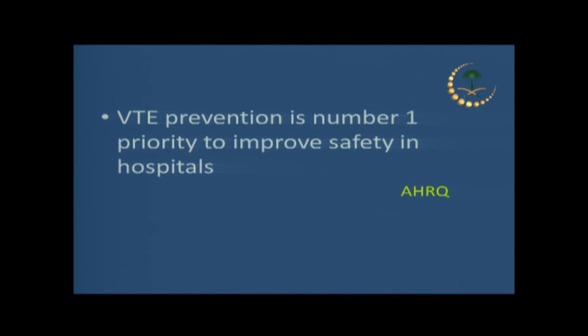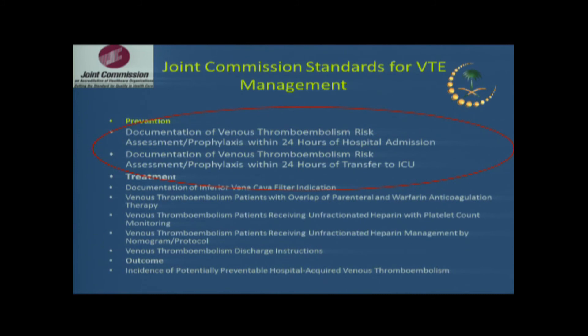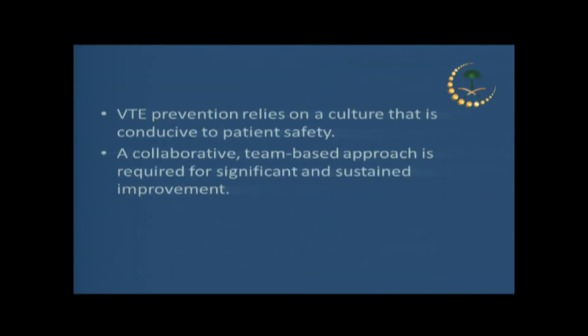VTE prevention is important — it's part of Sibahi, JCI, and JCO evaluations. Every hospital evaluation committee looks at DVT prophylaxis. This is an important chapter from the Joint Commission that we distribute and review when preparing for JCI accreditation. It needs a culture and commitment from leadership at all levels. This is not just the thrombosis team's job — the thrombosis service may take the lead and disseminate knowledge, but this is everybody's business, because VTE is the number one preventable cause of hospital mortality.